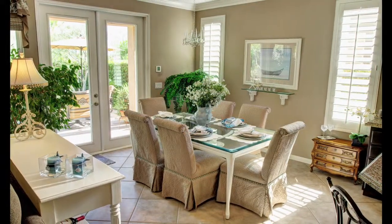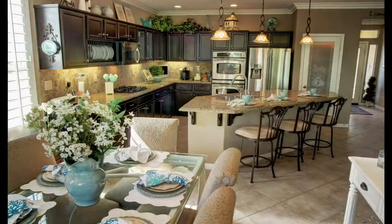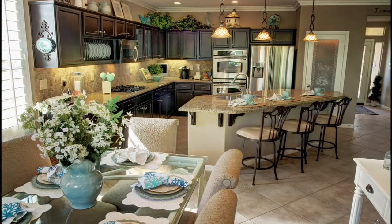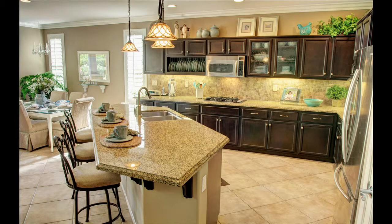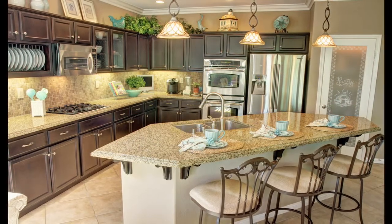The separate dining area features plantation shutters and French doors that lead out to the back patio. The open kitchen design has a large granite serving island, dual sinks, four burner cooktop, a pantry and GE Profile stainless appliances.